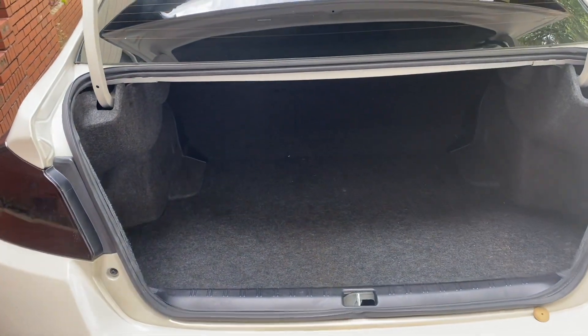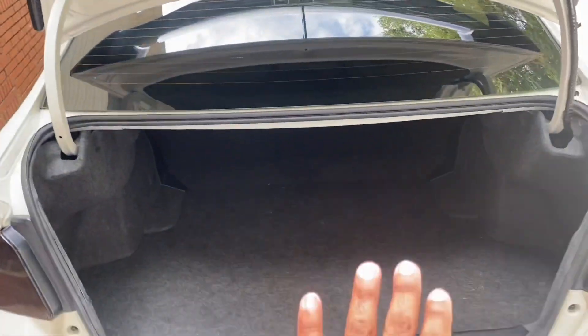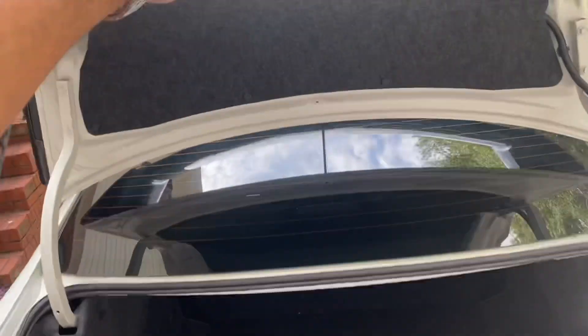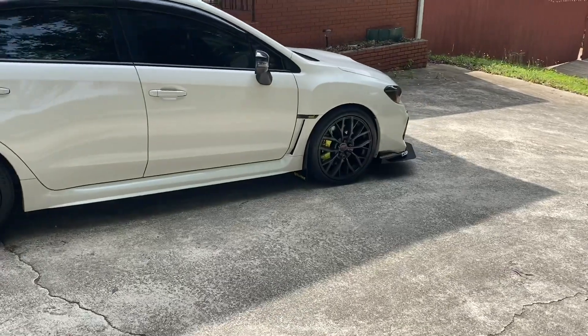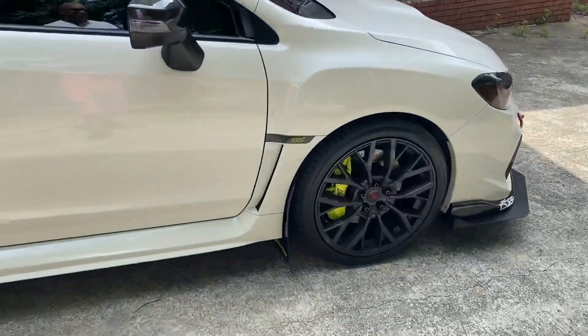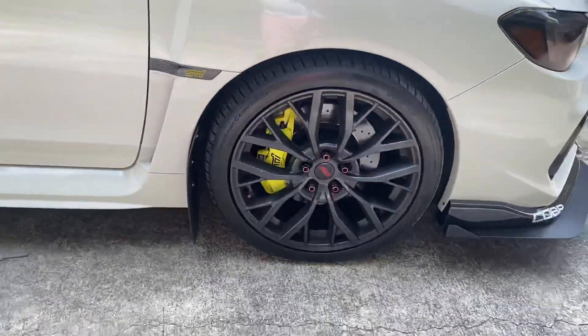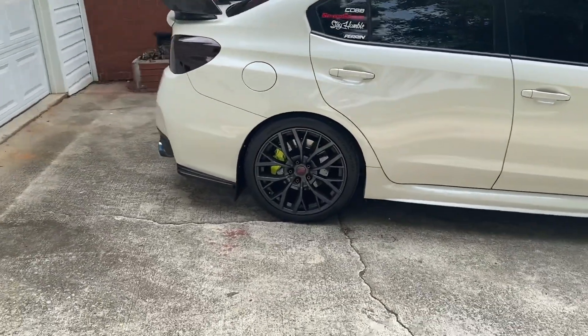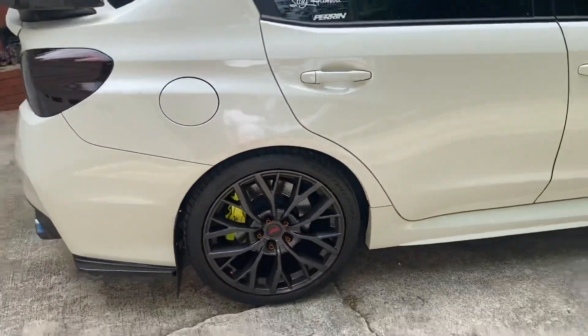Trunk space — a lot of it. You can also fold the seats down by pushing this button. Look how simple this car is — I love that about Subaru, they just keep everything simple. We got 19-inch wheels, six-piston Brembo brakes up front with the STI logo. Omar decked this thing out — full piston in the back, Continental all-weather tires.